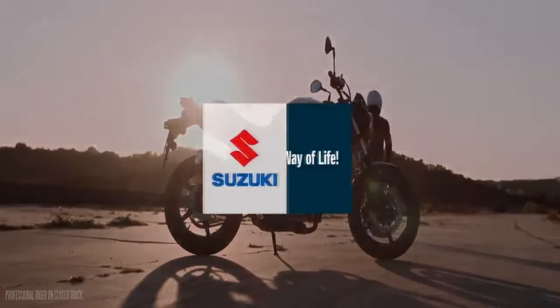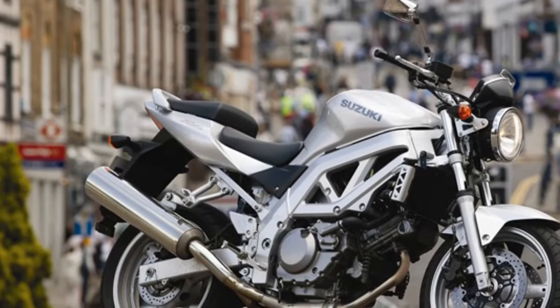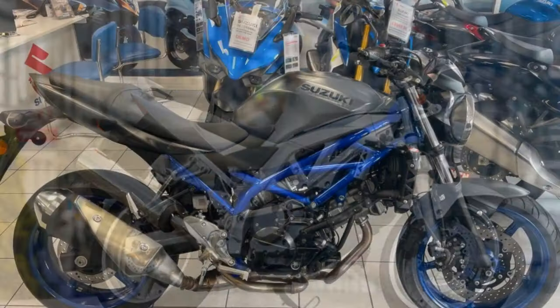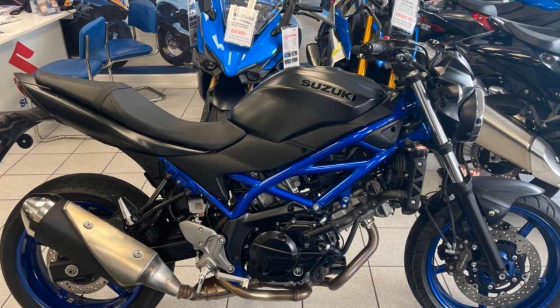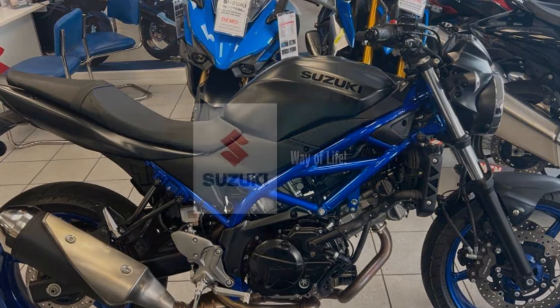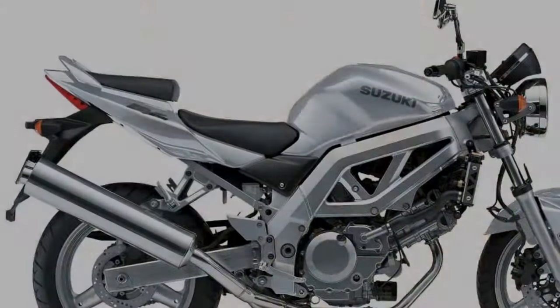Braking and Safety: Suzuki has equipped the SV650 with a reliable braking system, incorporating dual front discs and a single rear disc for effective stopping power. Additionally, it comes with an optional anti-lock braking system (ABS), enhancing safety by preventing wheel lockup during emergency stops. This feature is particularly valuable for riders looking to improve their safety on the road.